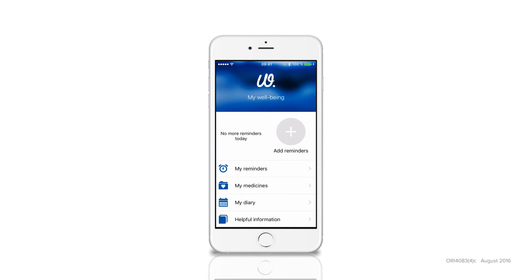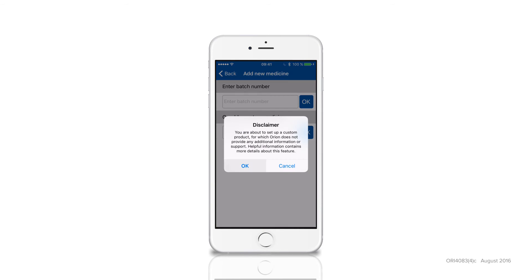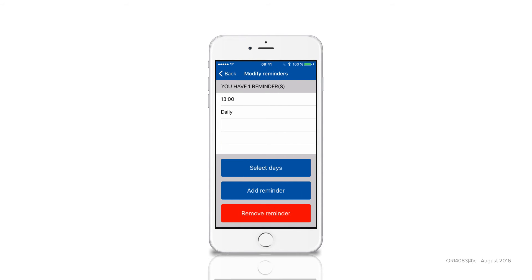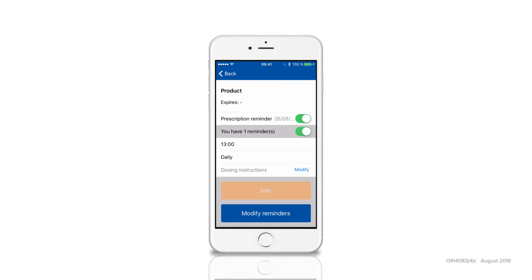You can also easily change your current reminder schedule or add another medicine or product. You can also manually add products from any brand. If you want, you can also set up a reminder to renew your prescription on a selected date. This will help you to never miss your medicines again.